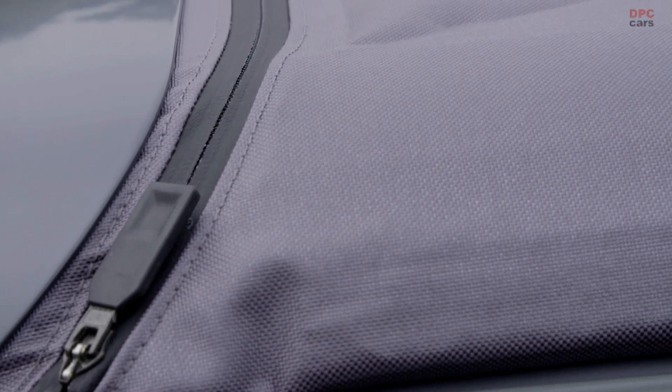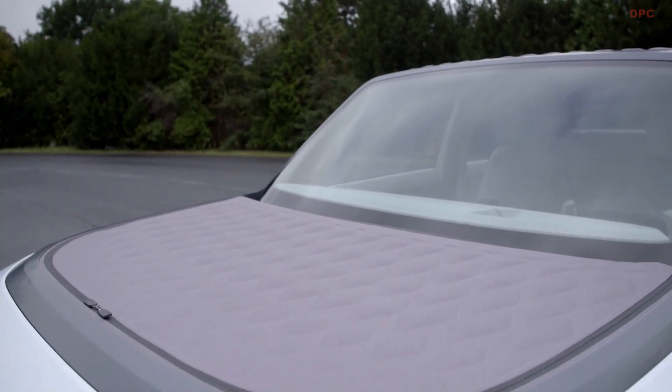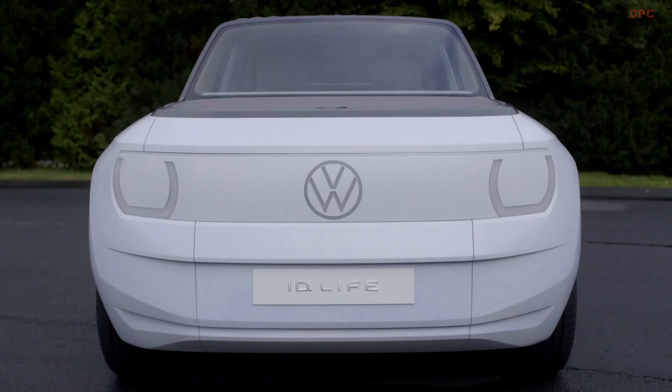Really cool elements are the roof cover and the front cover — they are made out of an attractive air-chamber textile that lightens the weight of the car and are easily removable, connected with zippers to the body parts. You can even personalize the roof Munich-style like the Allianz Arena, or if you're more sporty, with our tartan fabric from the Golf GTI.